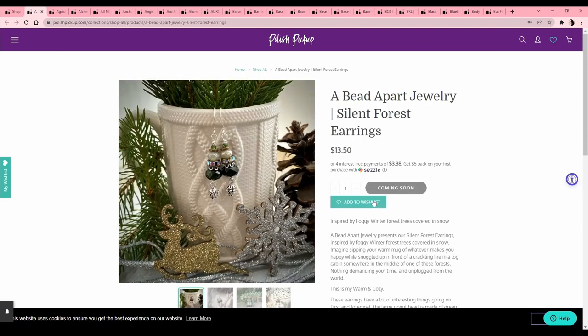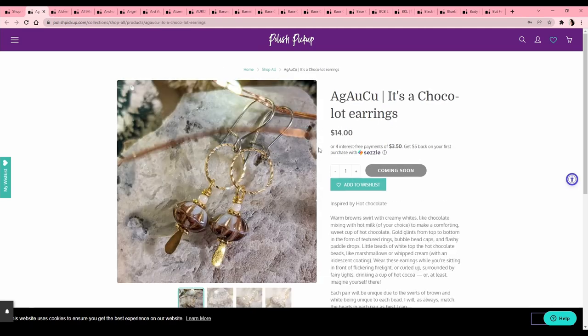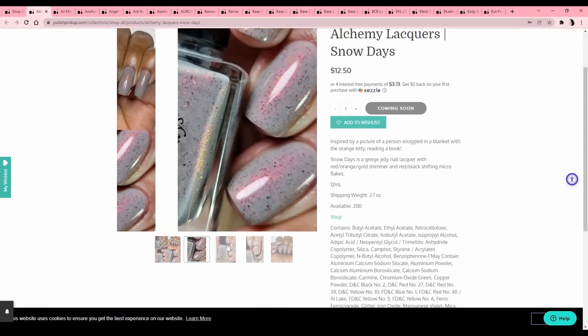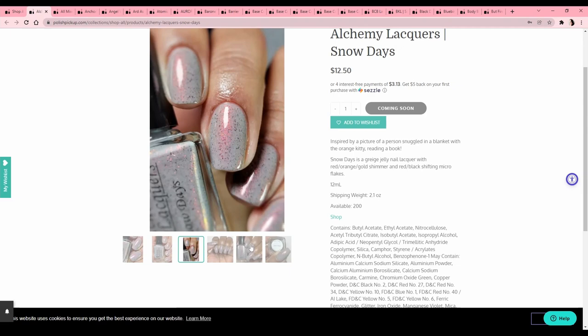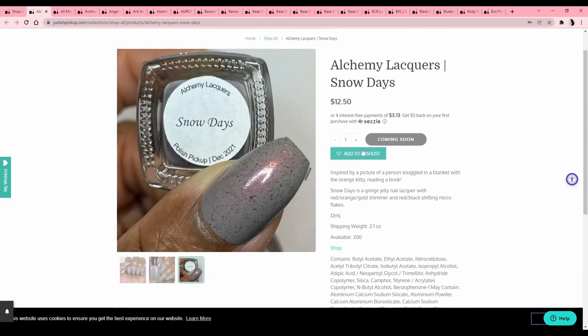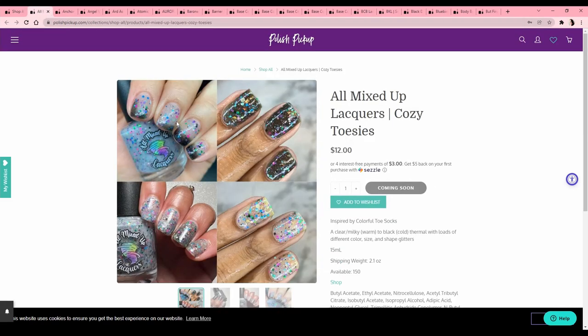My ears are stretched so I can't really wear regular earrings. This one is cool — Alchemy Lacquers 'Snow Day.' You know I love a weird gray and I love flakies. I love a pink flip to a gray, so definitely adding that one to the wish list.